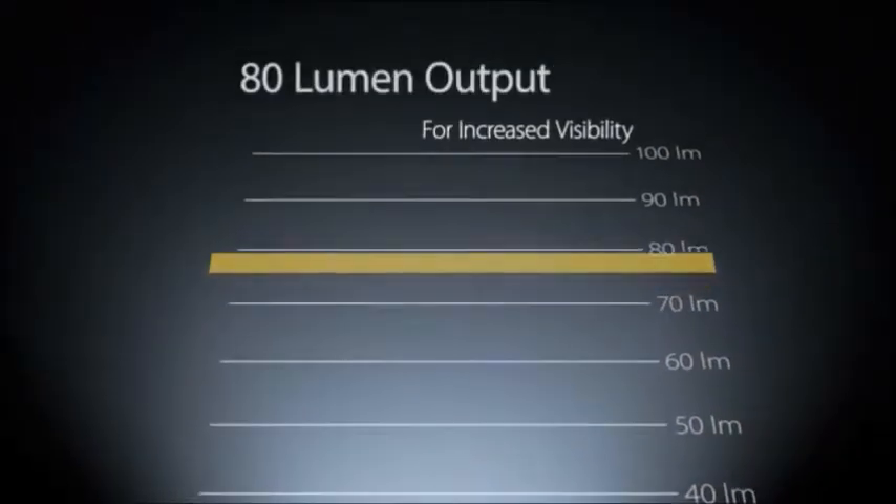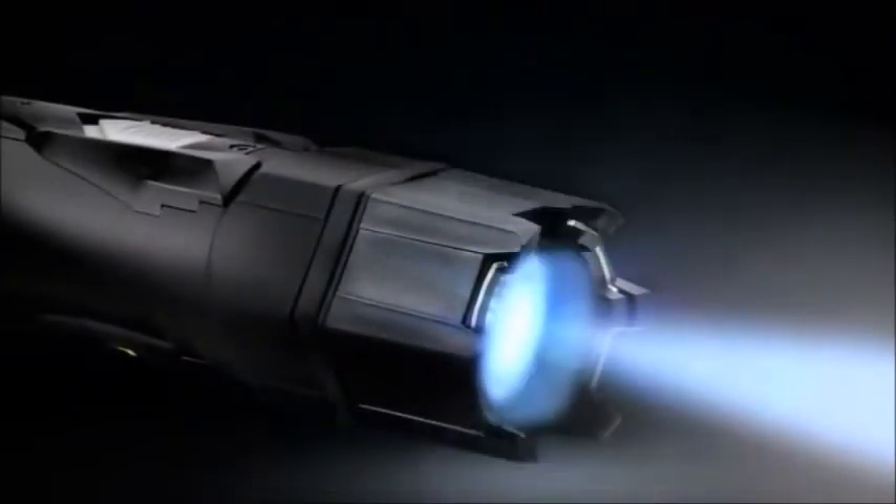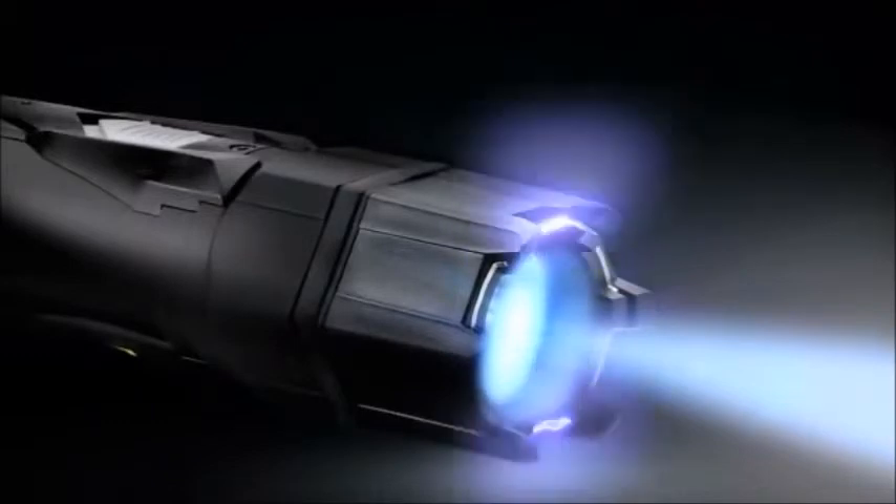Featuring a high-intensity flashlight with an 80 lumen output, the Strike Light increases your visibility in potentially threatening situations. The bright and loud arc across the front of the Strike Light is a powerful deterrent that can cause an attacker to flee.